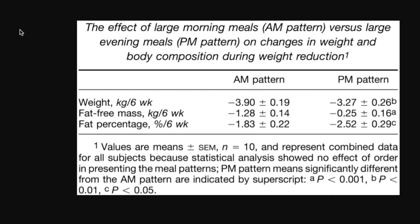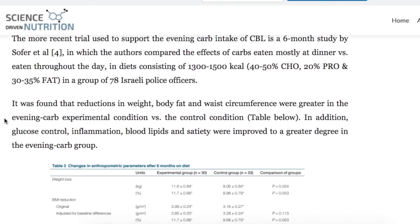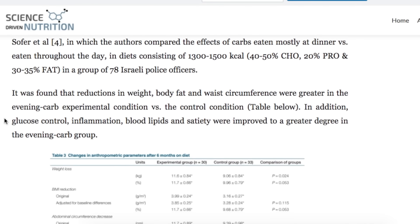The second, most recent trial was a six-month study by Sofer and others, in which the authors compared the effects of eating carbohydrates mostly at dinner versus eating them throughout the day. It was found that reductions in weight, body fat, and waist circumference were greater in the evening carb condition versus the control. In addition, glucose control, inflammation, blood lipids, and satiety were all improved to a greater degree in the evening carb group.